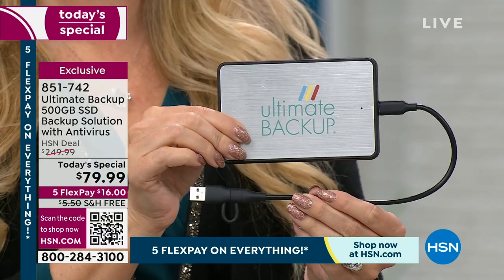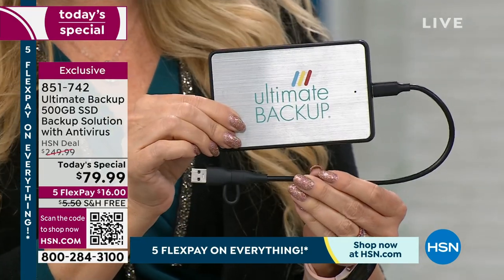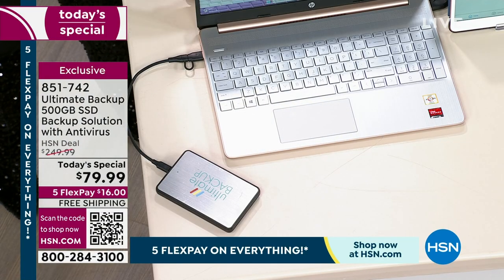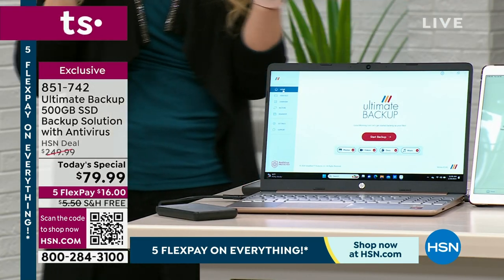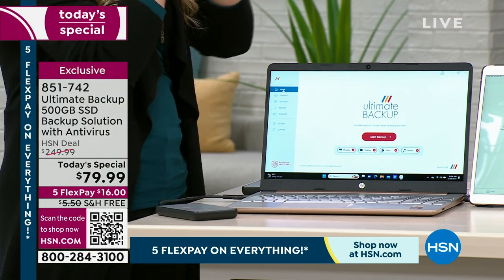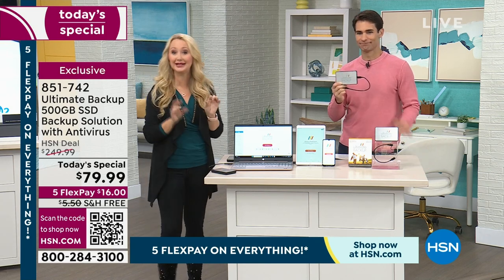It works with Mac, PC, and Chromebook. Being 500 gigabytes, it's basically going to back up every single device in your entire household — phones, tablets, all of it — and you'll do the phones and tablets wirelessly. All you do is plug this into your computer, and it's going to prompt you the very first time to sign up with your email address and a password. That gives you your free account, so when you log on to your other devices with the same credentials, all of your stuff is synced across all devices.